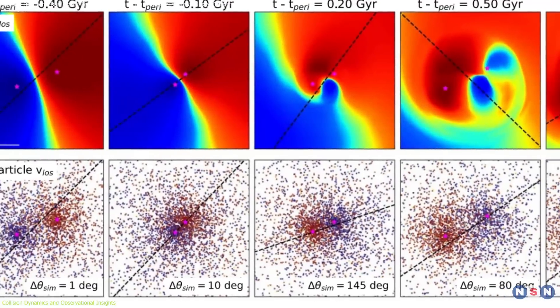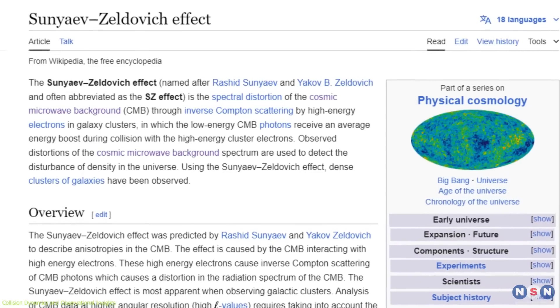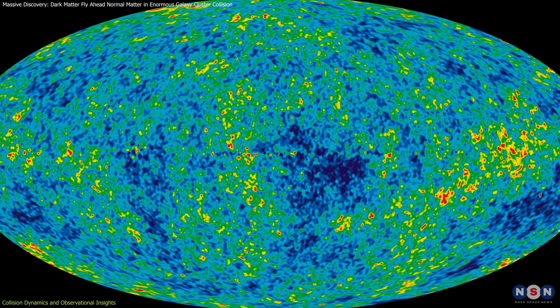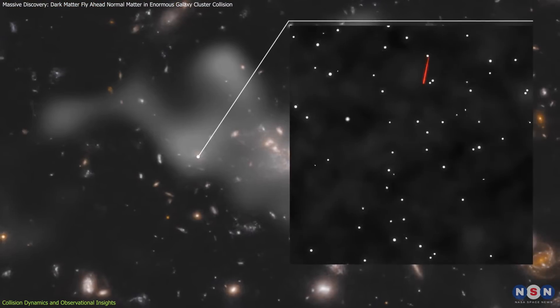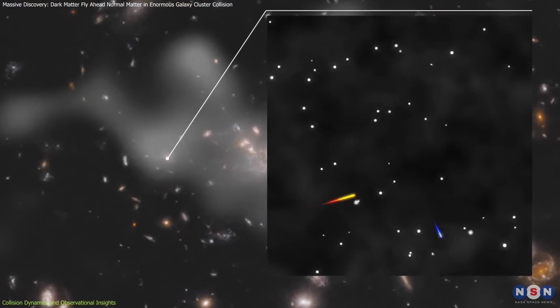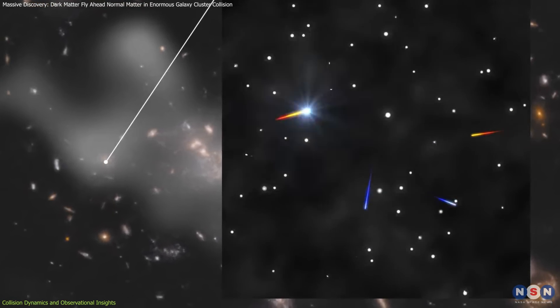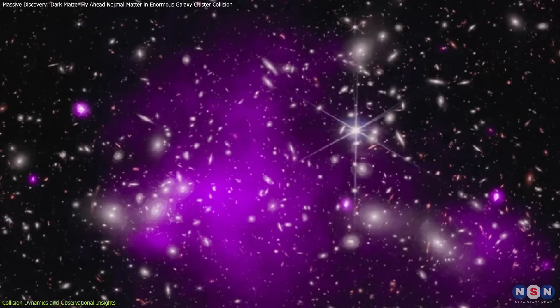To understand this cosmic event, astronomers use several advanced methods. One key technique is the kinetic Sunyaev-Zeldovich effect. It helps them see how gas clouds move by measuring changes in the cosmic microwave background radiation, which is leftover light from the Big Bang. When this ancient light passes through hot gas, it gets a small energy boost from colliding with hot electrons. Measuring this boost helps astronomers figure out how fast the gas is moving and learn about the distribution of mass and energy in the area.